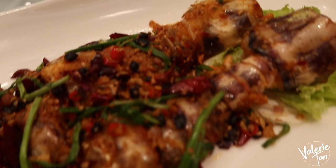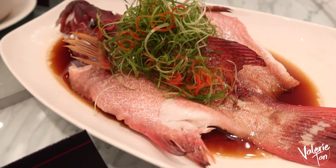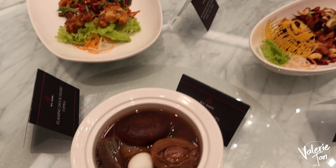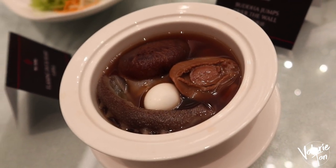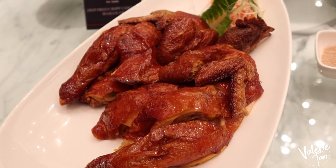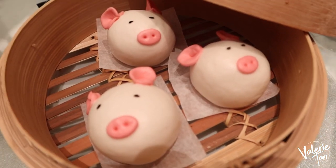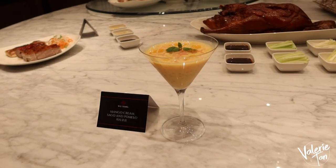Sea mantis. Pink blooper. Kung Pao chicken. Buddha jumps over the wall — this is a special soup for Chinese. When they serve this, ibig sabihin, special occasion. And the childhood favorite, deep fried crispy chicken. Steamed milk bun — so cute! Oink oink! For dessert, mango cream.